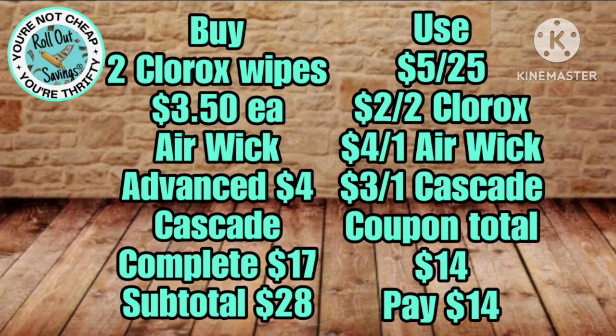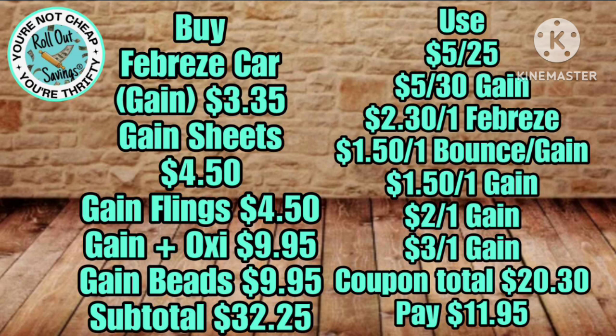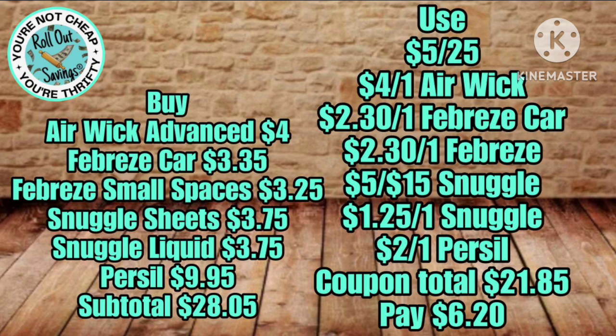Cascade, Clorox, and Air Wick — you'll just be paying $14 for this deal. The Cascade alone is $17, so that's like saving on that and getting everything else free. Here's another amazing Gain deal under $12 — you're going to be saving over $20 on this deal and paying just $11.95.